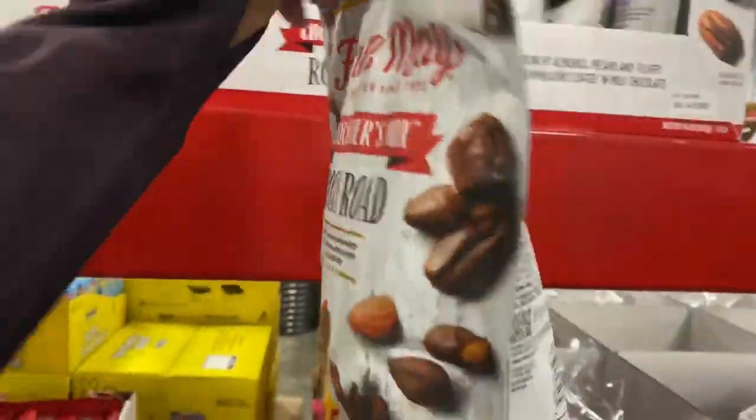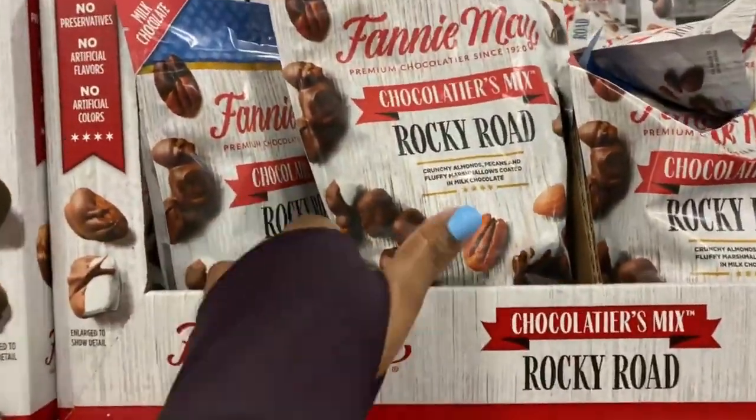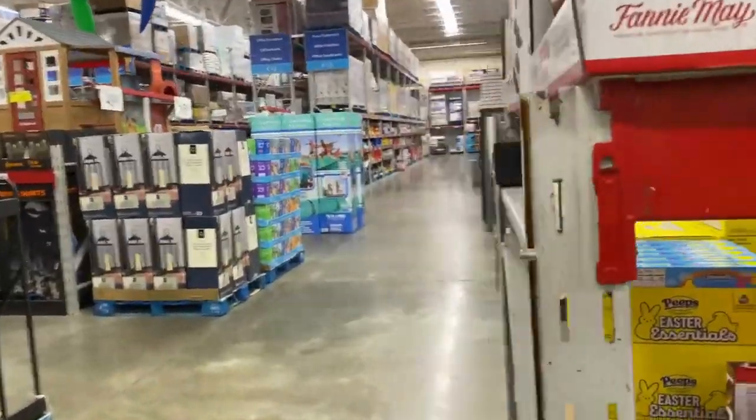Sam's is out of control guys. It's the place to be though — I love it.